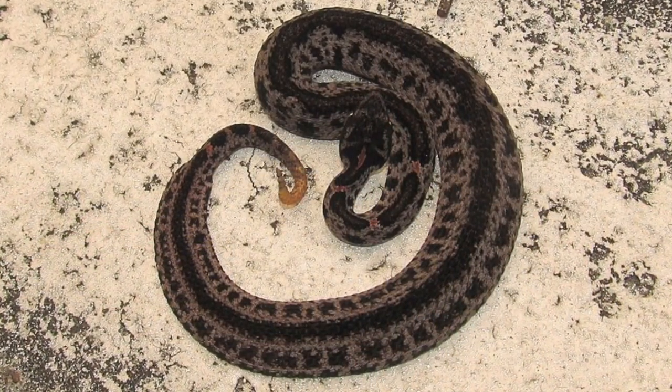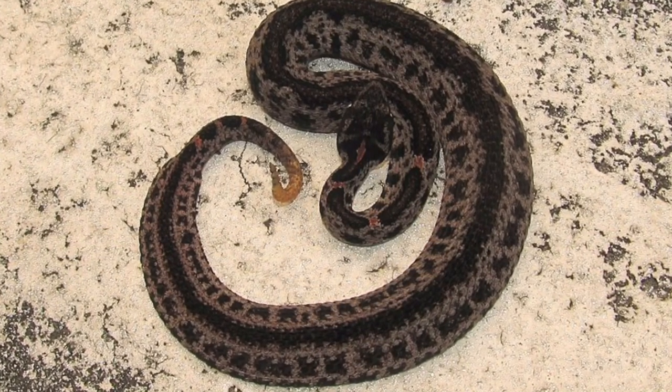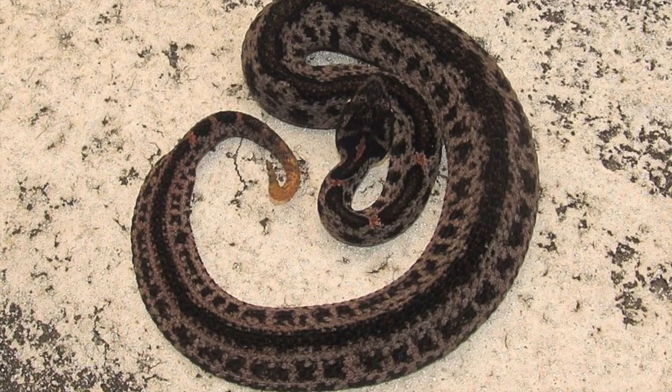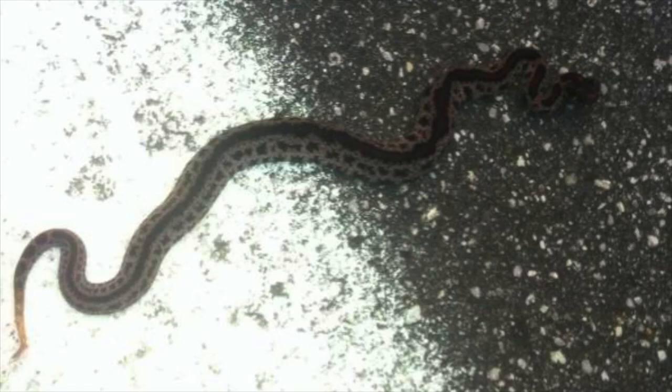This dusky pygmy rattlesnake was found in North Florida. Notice the pattern — it's a lot different than what you would see on most dusky pygmy rattlesnakes. This is called an aberrancy, where the pattern is different.